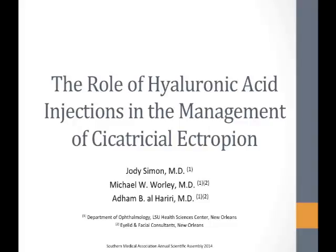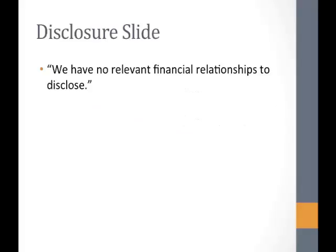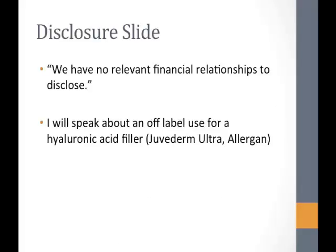My name is Dr. Jody Simon. I'm an LSU Health Sciences Center ophthalmology resident. Today I'll be presenting my abstract entitled 'The Role of Hyaluronic Acid Injections in the Management of Cicatricial Ectropion.' I'd like to thank my mentors Dr. Worley and Dr. Al-Harari, who couldn't be here with me today. I have no financial disclosures during this presentation.